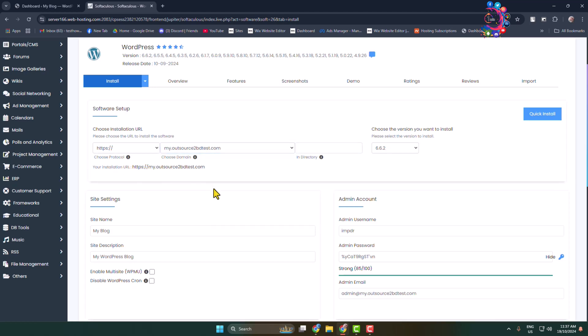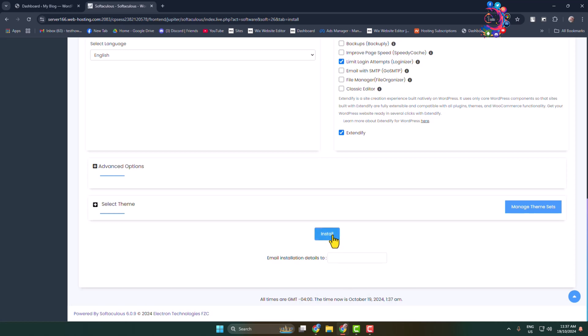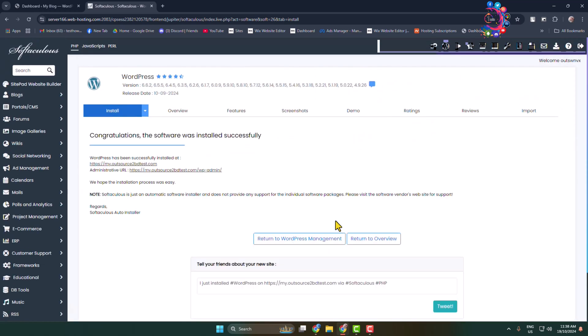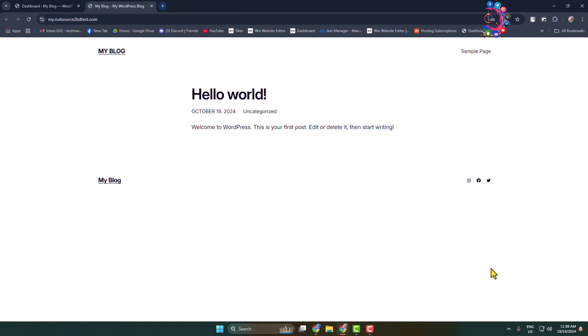In the directory field, you can add a directory and choose the WordPress version you want to install. Enter your site name, site description, and in the admin section write your WordPress admin login username, password, and email address. Then click on Install. As you can see, I've successfully installed my second WordPress website on my second domain. This is how you can host multiple domains and websites in a single hosting. Thanks for watching.